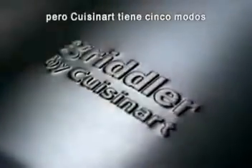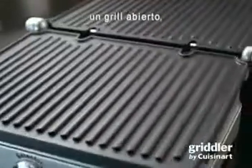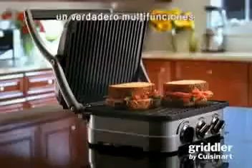No way to cook a great meal in 15 minutes, but Cuisinart has five ways and one pretty amazing appliance — the Griddler. It's a non-stick contact grill, a wide open grill, the perfect panini press, a combo grill and griddle, and an extra large griddle.